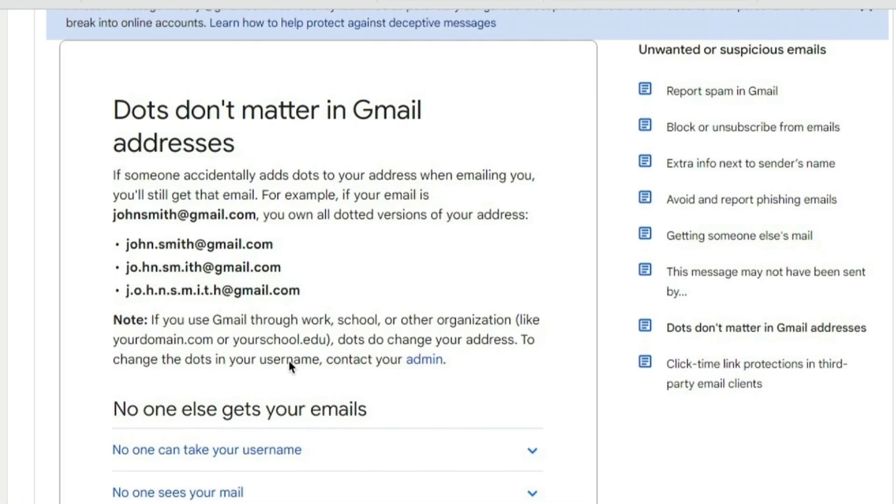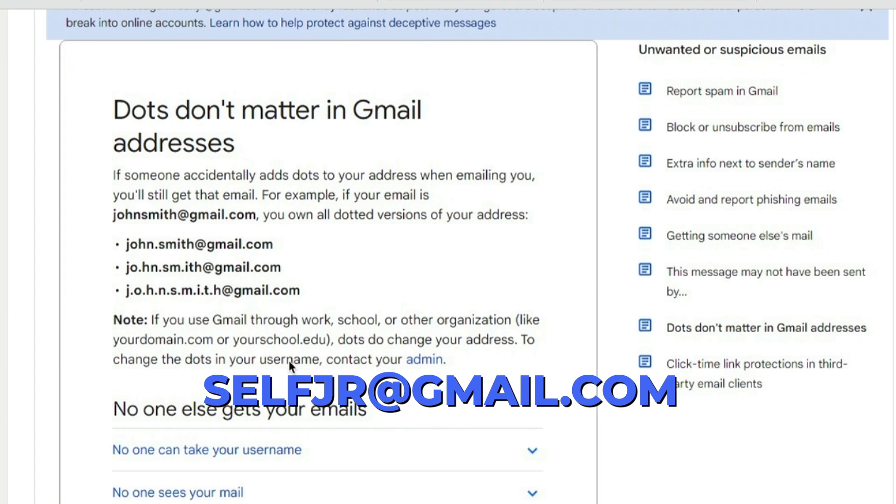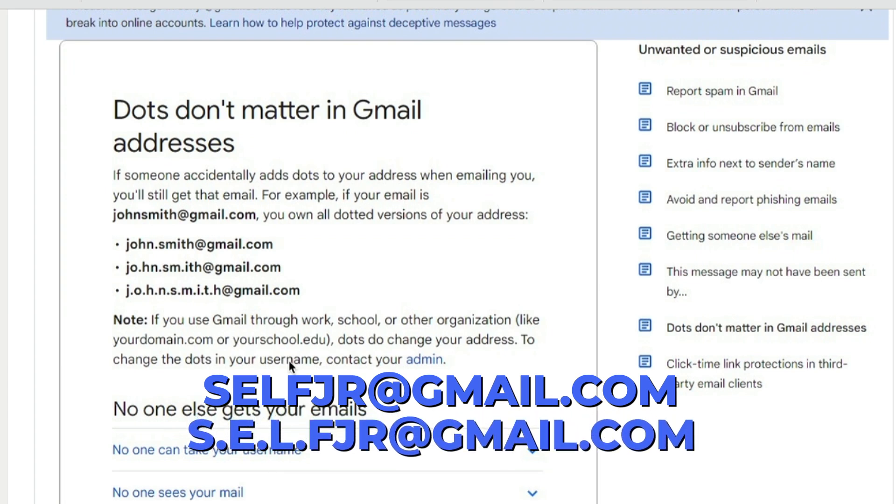What they're saying is, if you have a Gmail address — in my case, selfjunior@gmail.com — you could have dots anywhere in the address, like S.E.L.F junior, and it'll still get to me. Those dots don't change anything; the email is just going to come back to you. I tested it and it worked.